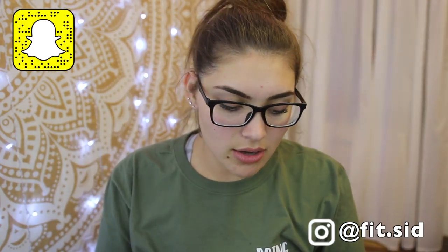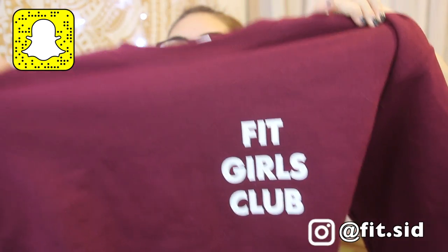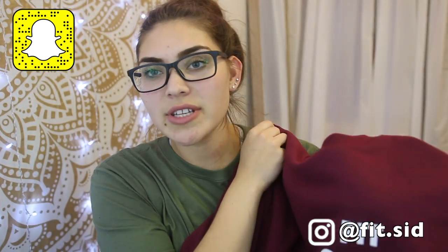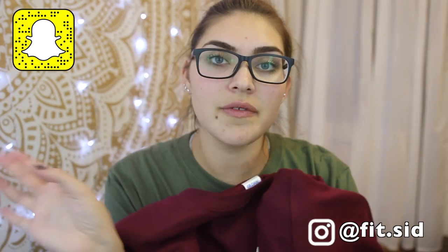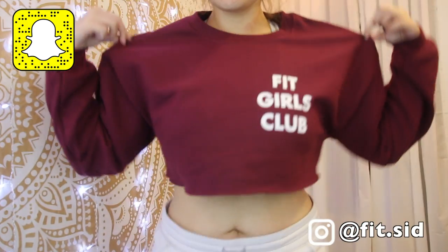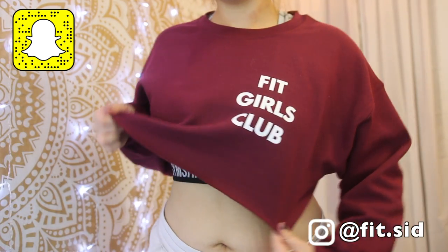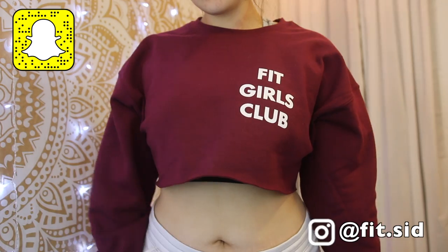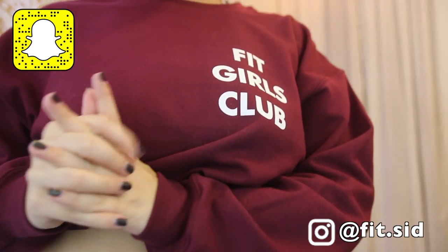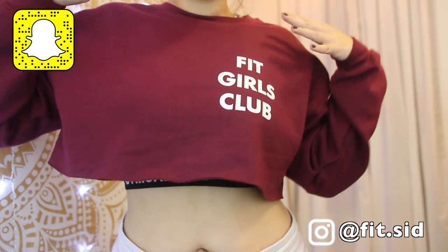Now on to the crop sweaters. These are all made by Gildan but sold through Gym Memewear. There are three different sayings in three different colors. This one says 'fit girls club.' I got a large in all of them. You can see I'm wearing a sports bra, but you can wear a normal bra — my chest size is a double D and a large is still pretty good, it doesn't show your bra. I think it shows more in a sports bra though. I really wouldn't work out in these, but some people do. I wear high-waisted leggings with them.